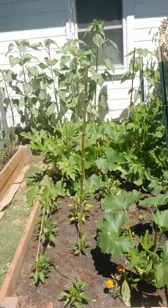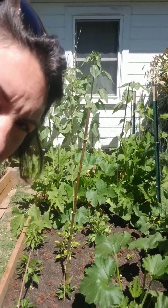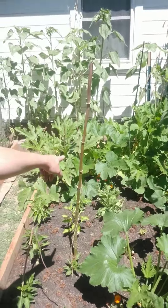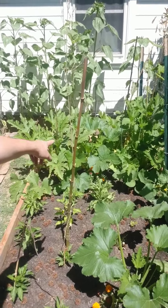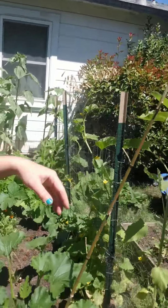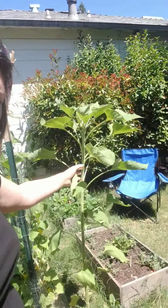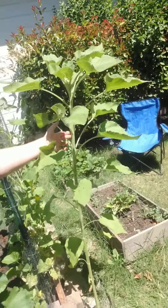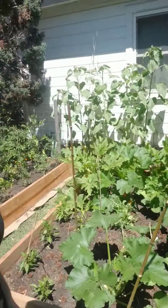Over here we have all the cucumbers. Look how big those have gotten! These ones over here are zucchinis and squash and butternut squash. And look how tall the sunflowers have gotten — that's just so amazing. I'm super impressed with how big they've gotten.